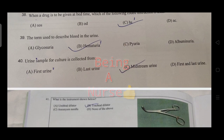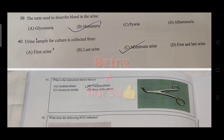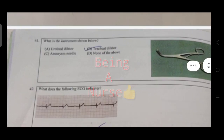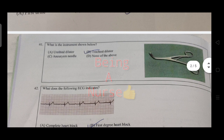A urine sample for culture is collected from midstream urine. What is the use of instruments shown in the image? There is some confusion about the instrument identification question.